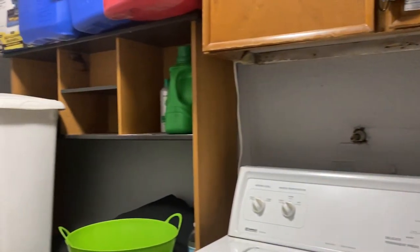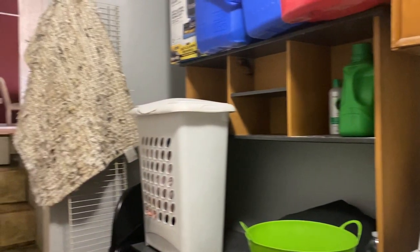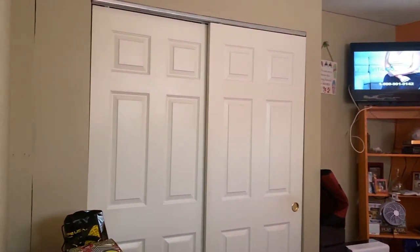Check out this room. Hello, hi, can I just check out the room? Thank you. So, bedroom here.